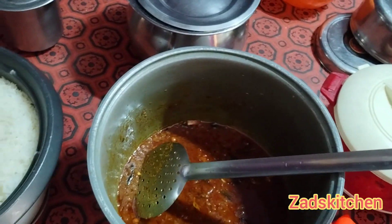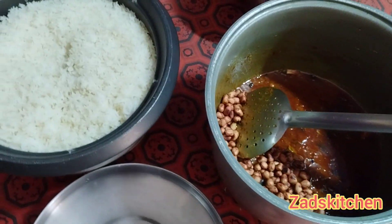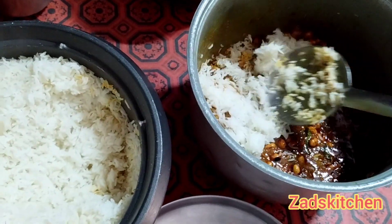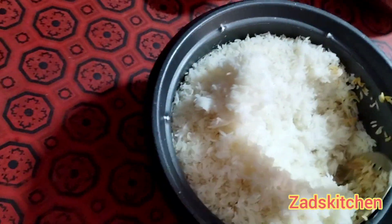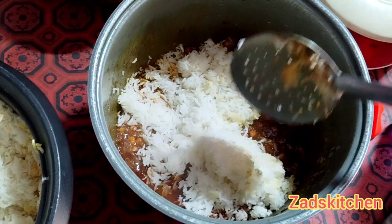Hello friends, welcome to Zad's Kitchen. Today I am going to leave for a park for a budget-friendly outing. Today is Sunday, so we will enjoy the park. We will have lunch ready, packed, and snacks.